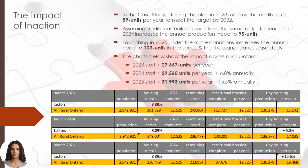Let's consider the impacts of inaction. The problem doesn't go away; the solution just becomes more difficult. In the case study, starting this plan in 2023 requires the addition of 89 units per year to meet the target by 2032. Assuming traditional building maintains the same output, launching in 2024 increases the annual production need to 95 units. Launching in 2025 under the same conditions increases the annual requirement to 103 units in the Leeds and Thousand Islands case study. Starting in 2023, we would need to build a total of 27,667 units per year across rural Ontario. Starting in 2024 increases the number of units needed to 29,560 — an increase of 6.8% annually. Delaying until 2025 pushes the need to 31,993 units per year, an increase of 15.6% annually.